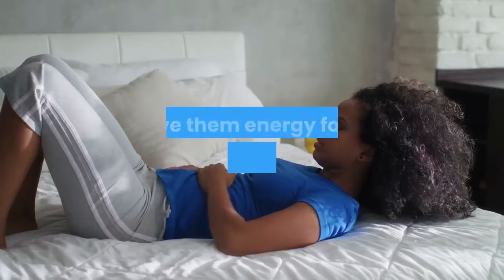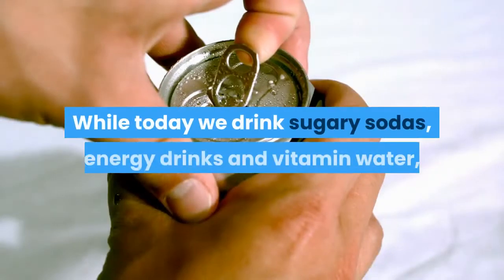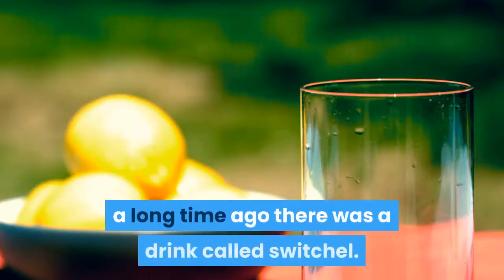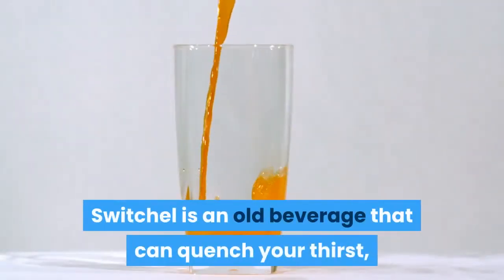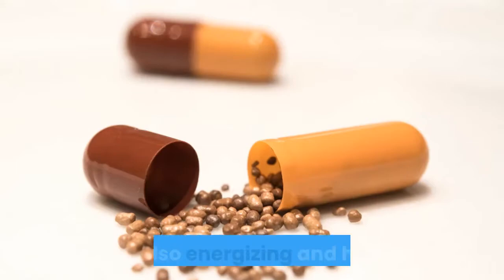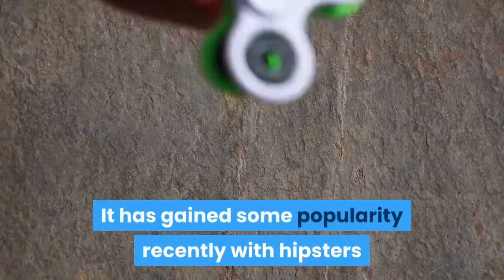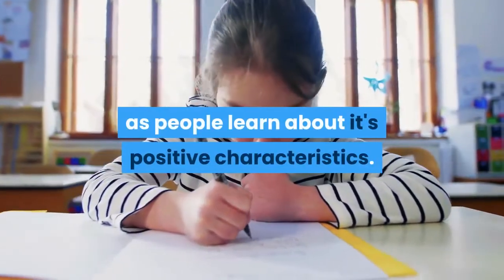People have been drinking refreshments that give them energy for a long period of time. While today we drink sugary sodas, energy drinks, and vitamin water, a long time ago there was a drink called Switchel. Switchel is an old beverage that can quench your thirst, but is also energizing and healthy. It has gained some popularity recently with hipsters and health enthusiasts, as people learn about its positive characteristics.